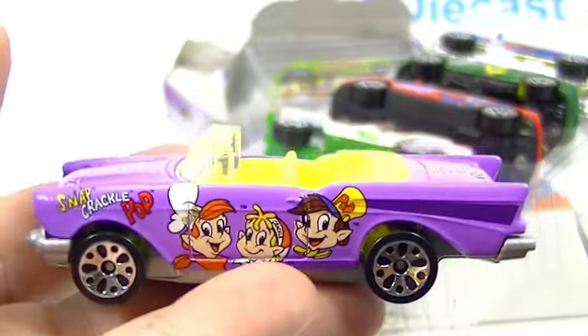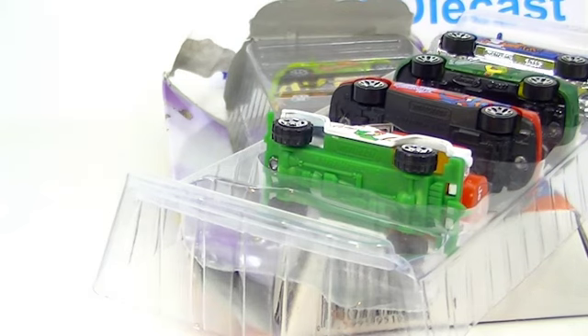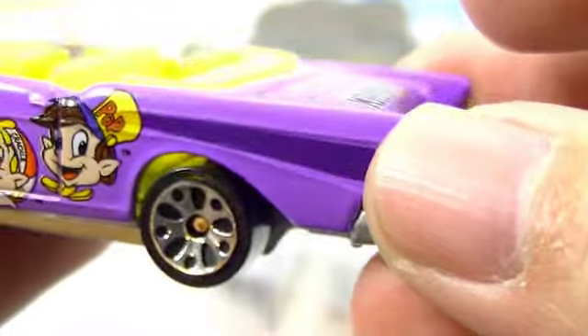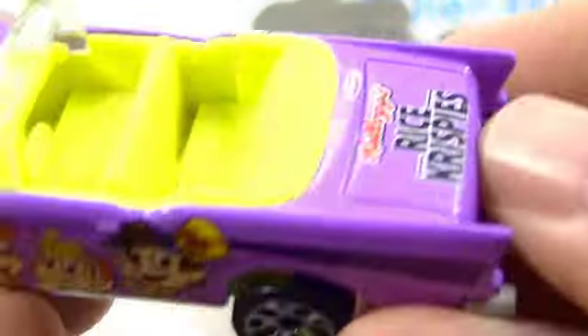All right, so we'll look at Snap, Crackle, Pop first. My God, this car is heavy. I think that is the heaviest Matchbox car I've ever had in my hand. That is funny — oh my gosh, that is a heavy car. What did they do to this thing? It's like it's filled with lead. It's a 1957 Chevrolet. There's the bottom — this is a metal bottom, a painted metal bottom. I don't know if you can see in there, but that is a thick bottom. Wheels are all pretty good. We're going to have to take this guy on the track.